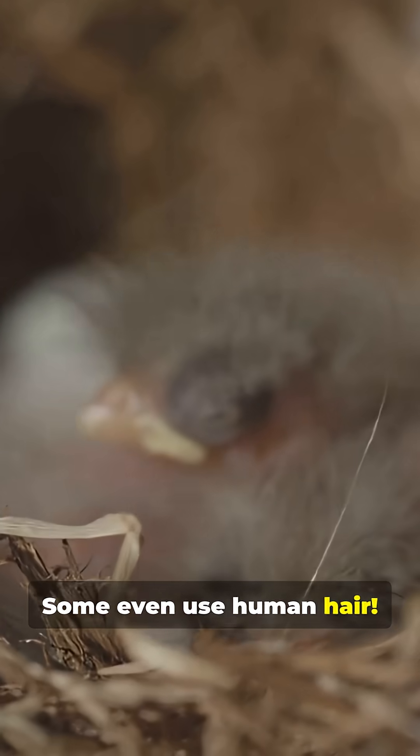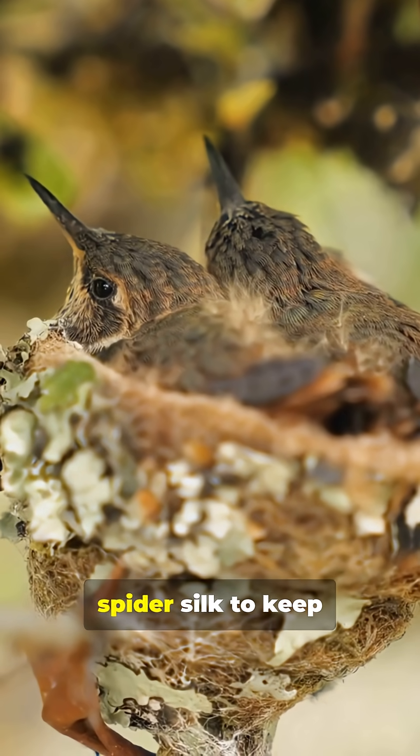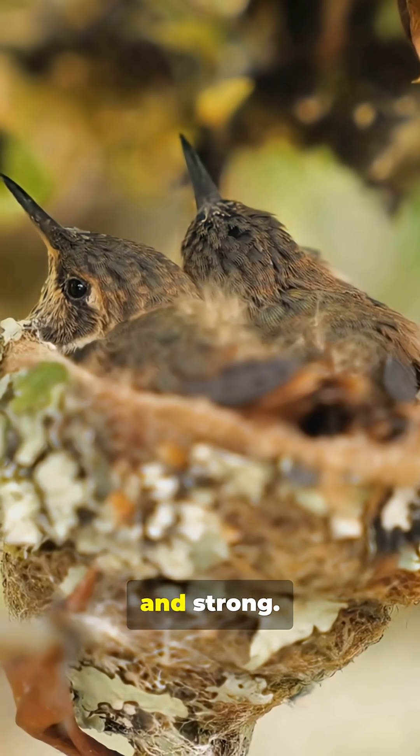Some even use human hair. Swallows use mud as a natural glue for their nests. Hummingbirds use spider silk to keep their nests flexible and strong.